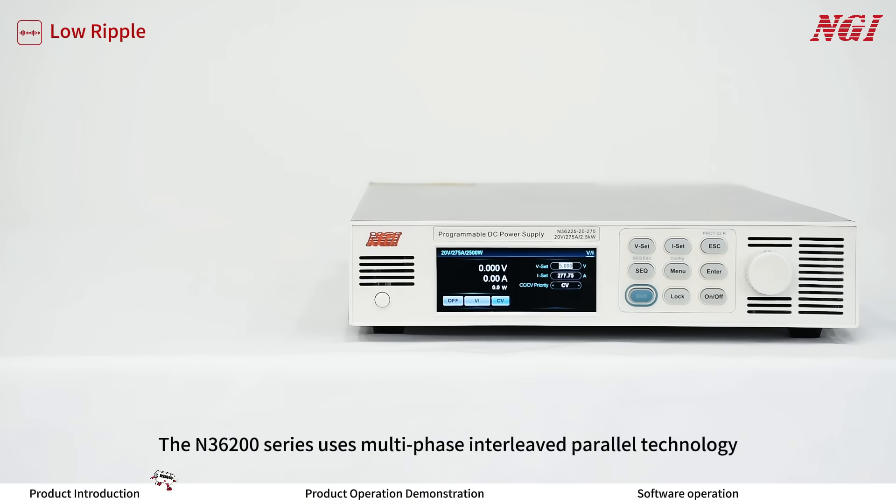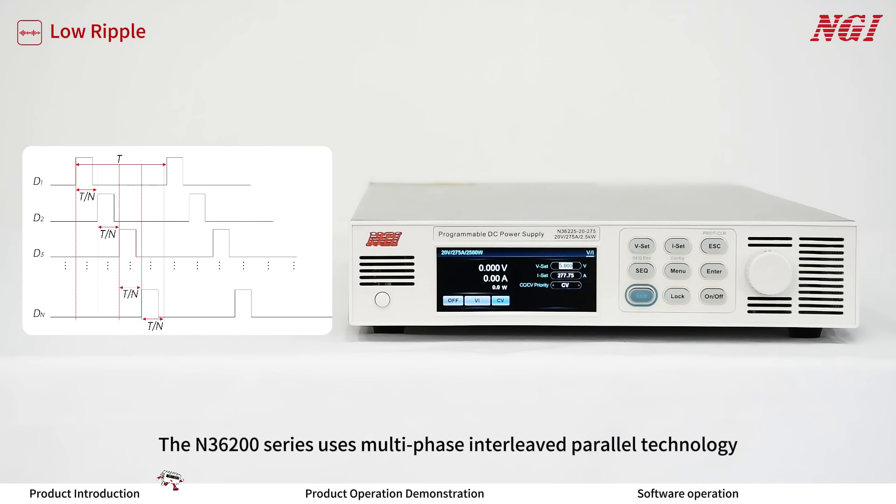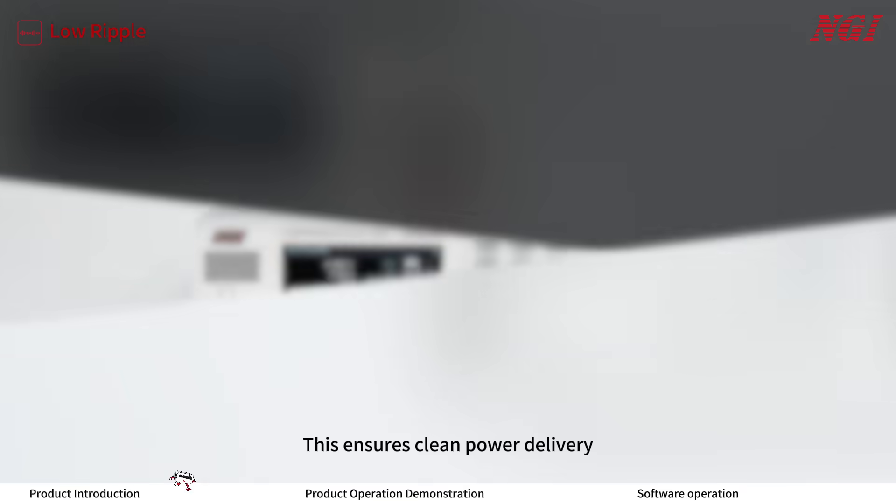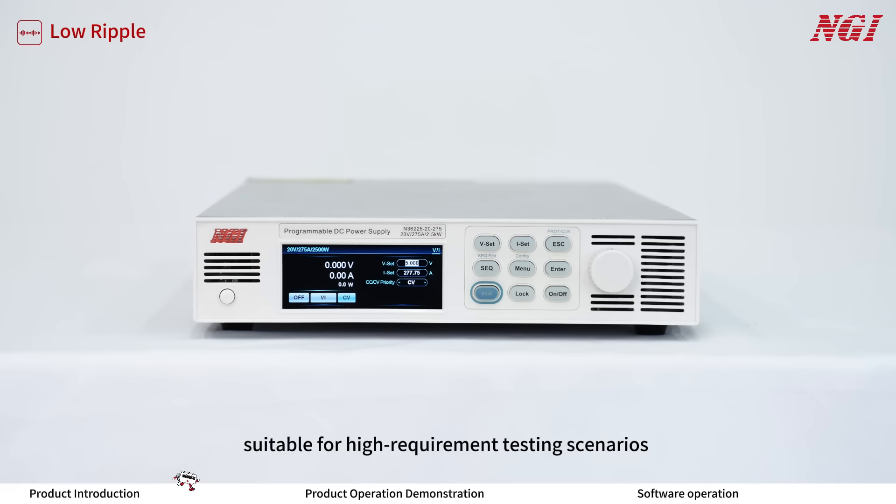Feature 2: Low Ripple. The N3600 series uses multi-phase interleave parallel technology, resulting in a ripple effective value of only 100mA for the 275A model. This ensures clean power delivery, suitable for high-requirement testing scenarios such as semiconductors and sensors.